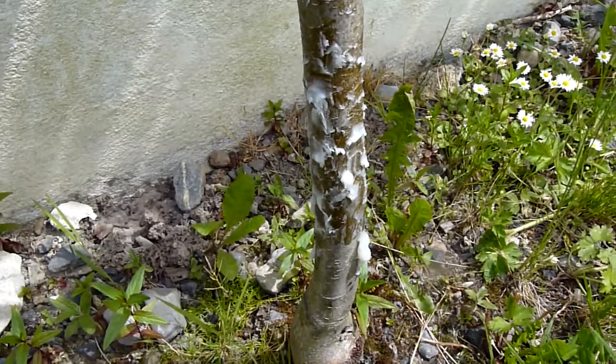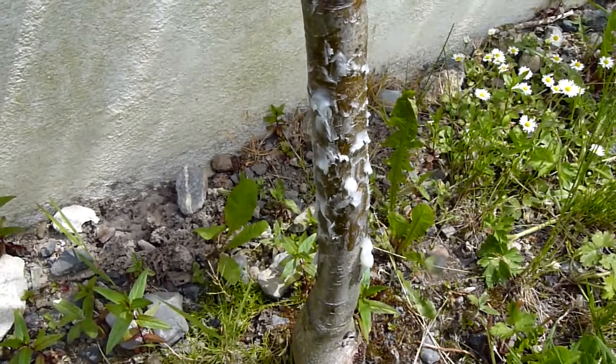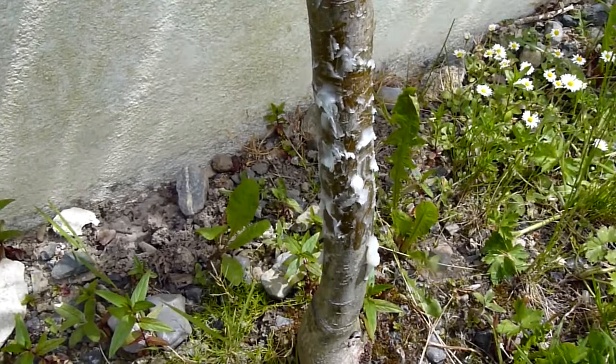So by stopping the ants from being able to climb up the apple tree, that should leave the aphids more exposed, and natural predators — hoverflies and things — should be able to get to them. We'll see how it goes.